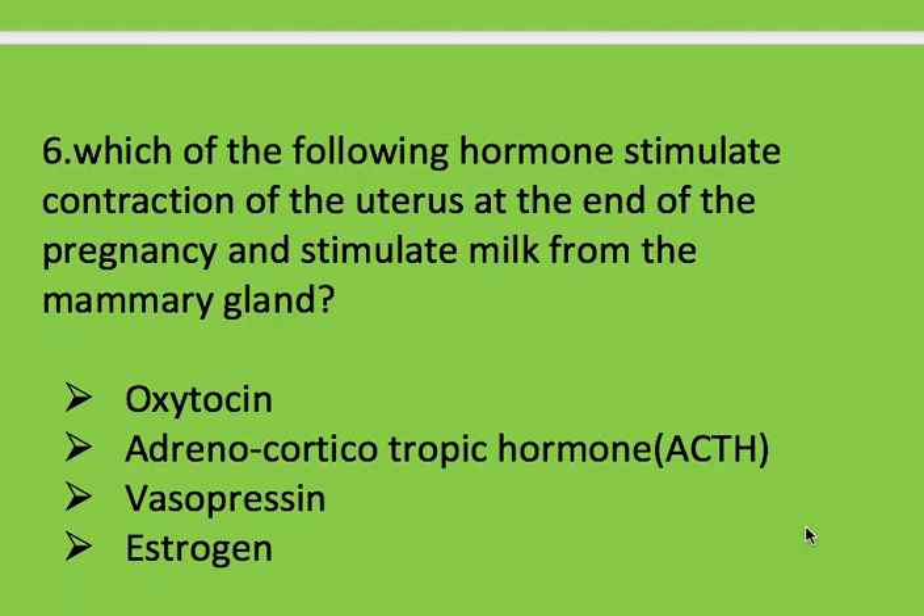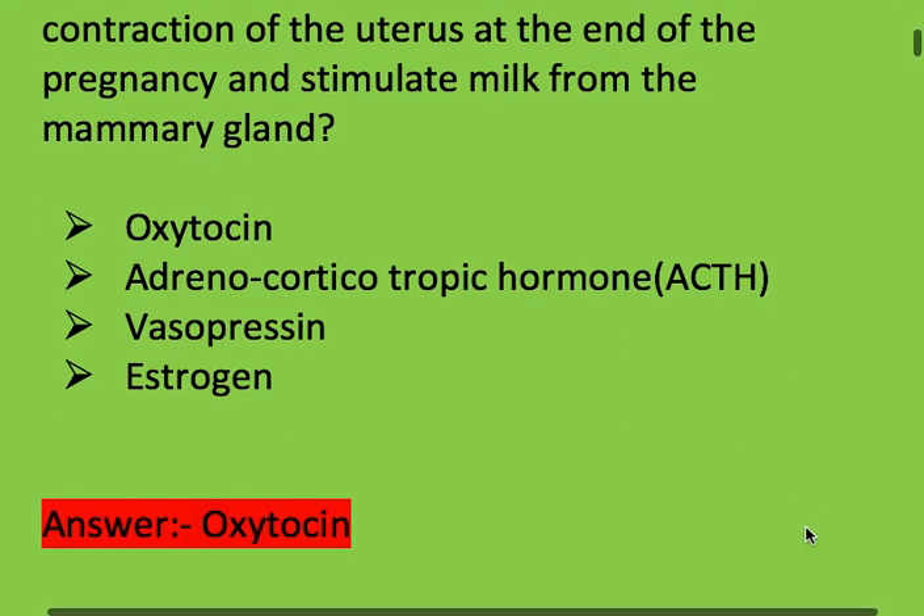Next question: which of the following hormone stimulates contraction of the uterus at the end of pregnancy and stimulates milk from the mammary gland? Options: oxytocin, adrenocorticotropic hormone (ACTH), vasopressin, and estrogen. Right answer is oxytocin.